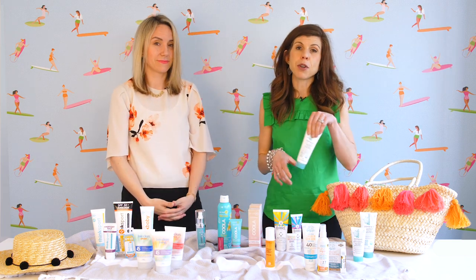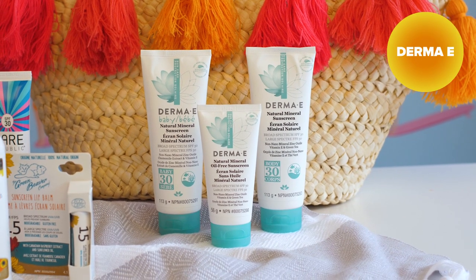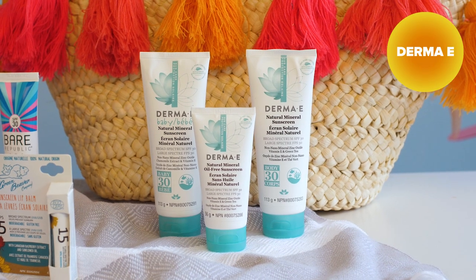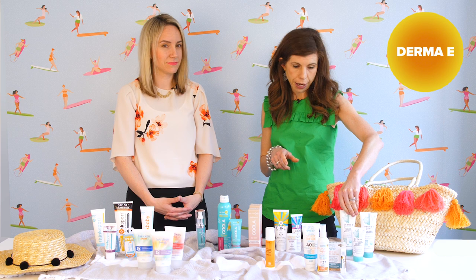On the beauty front, Derma E is one of our customer favorite skincare brands and they have some fantastic mineral-based sunscreens. They have an SPF 30 facial sunscreen which is great to put on underneath your makeup, as well as a body and a baby product.